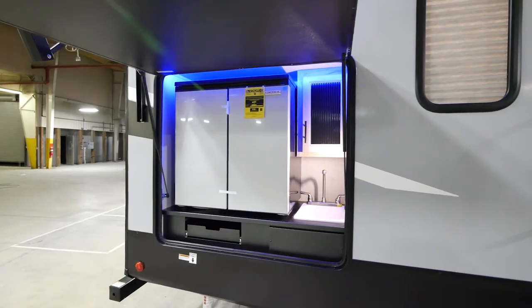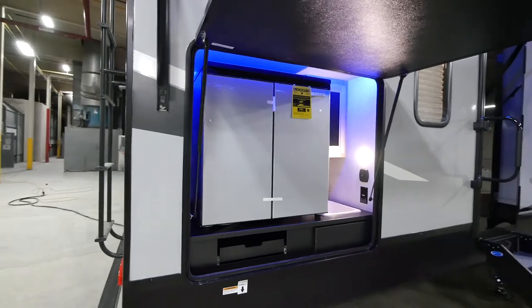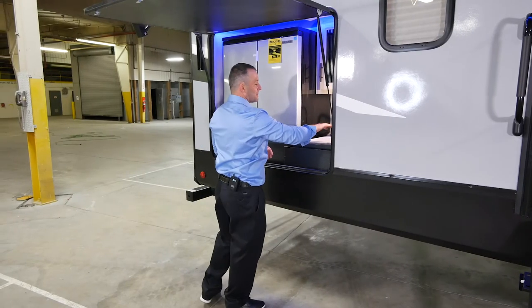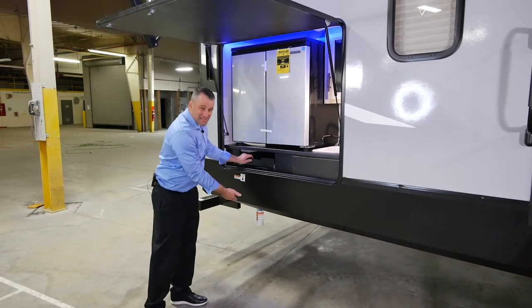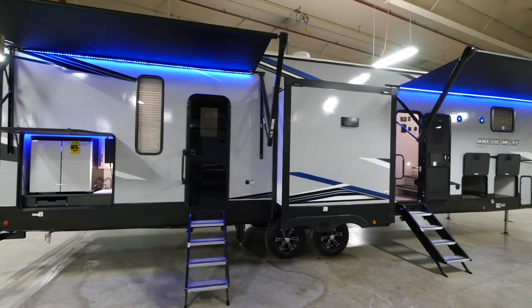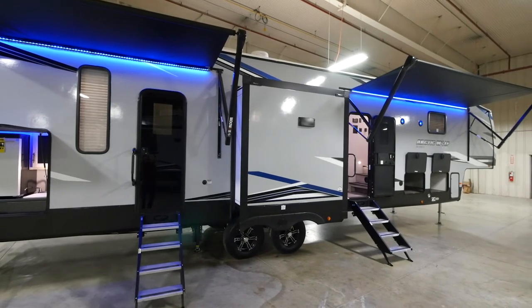Let's check out this outside kitchen. This thing is a double-door fridge/freezer combo — just giant. You have the sink out here, the 110, the lights, a little place to store some utensils, and you've got the quick disconnect. We've also got two awnings — this is almost 20 feet of awning total. You have an awning right here and a giant awning up front to maximize your outdoor space.